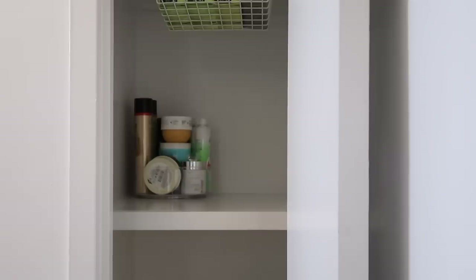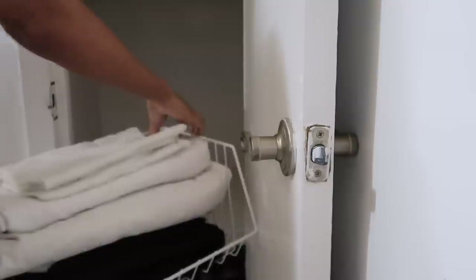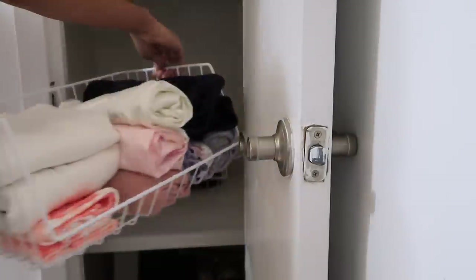And finally, just putting things back inside the closet. My blankets and robes I ended up organizing in these little bins that I got from Walmart, which I'll try my best to link down below for you guys.